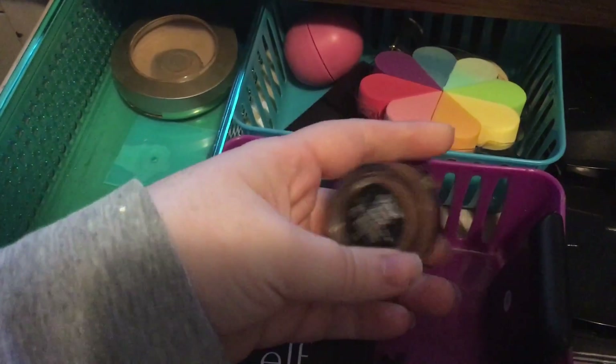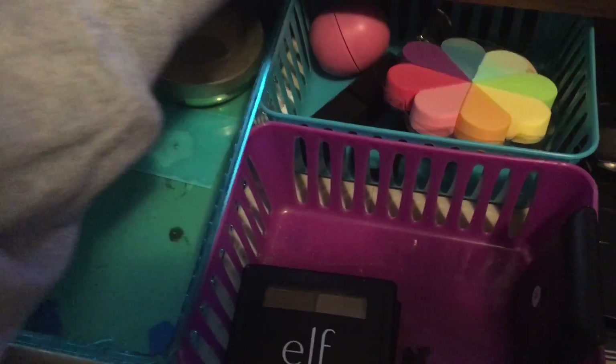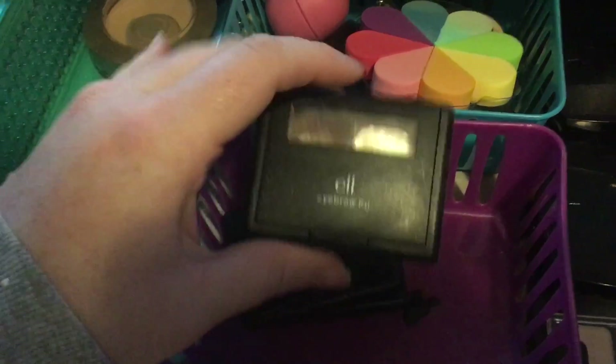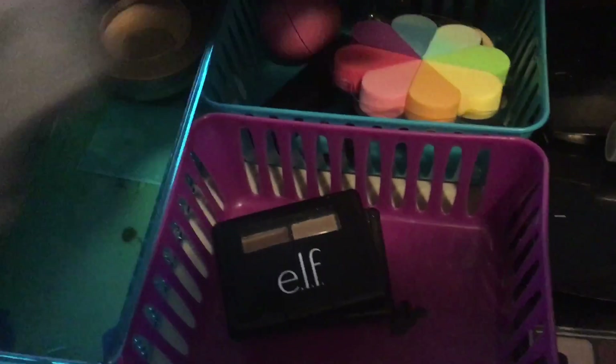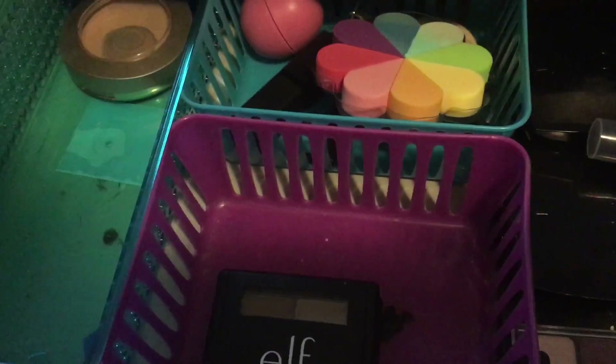This is the Anastasia Dip Brow Pomade in Auburn. I use that for like ultra glam days. And then I have three of the e.l.f. eyebrow kits. I have two in light because this one needs to go — so here's the new one — and then I have one in medium but it's too dark.